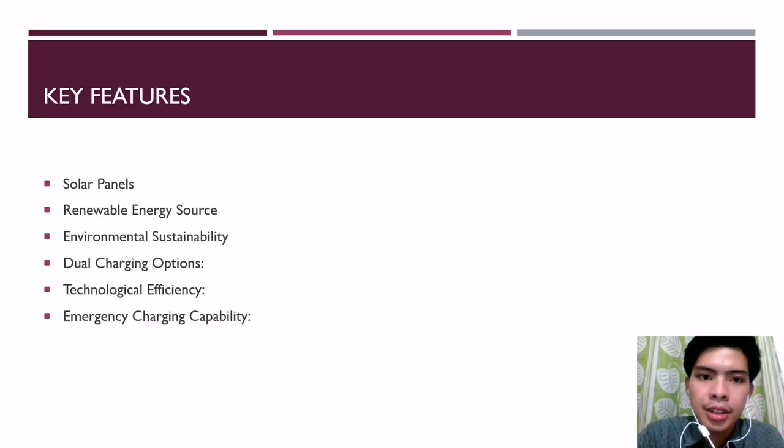These are the key features. First, solar panel integration: integration of solar panels on the surface or back of the cell phone to capture sunlight and convert it into electrical energy. Second, renewable energy source: utilization of solar power as a clean and renewable energy source. Third, reducing dependence on non-renewable energy and lowering the environmental impact.